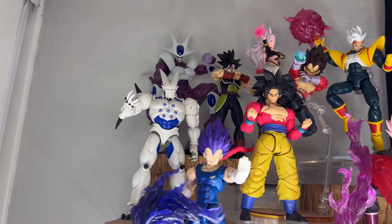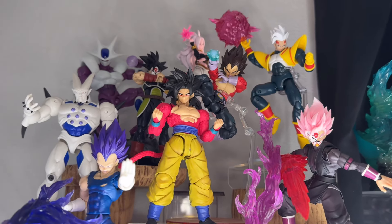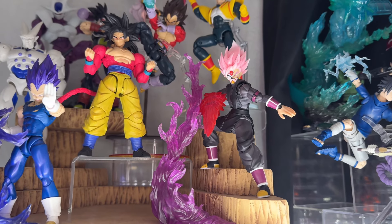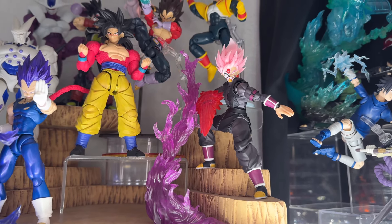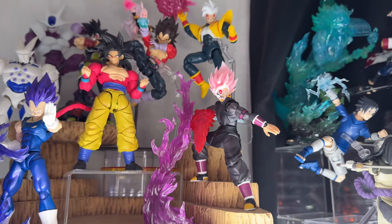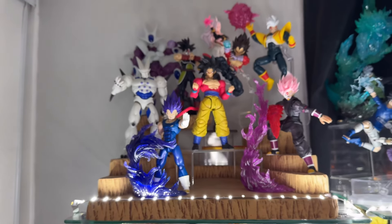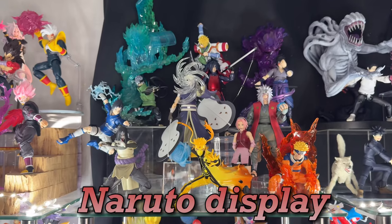Here we have Super Saiyan 4 Goku and Vegeta — still one of my favorite figures, that Goku. Here we have the Demonica Fit Ultimate Atrocious Goku Black — that's from the web series. I watched it up until the Goku Black arc. He's my favorite character so I'm gonna get almost anything Goku Black. That's the last look at the Dragon Ball display.